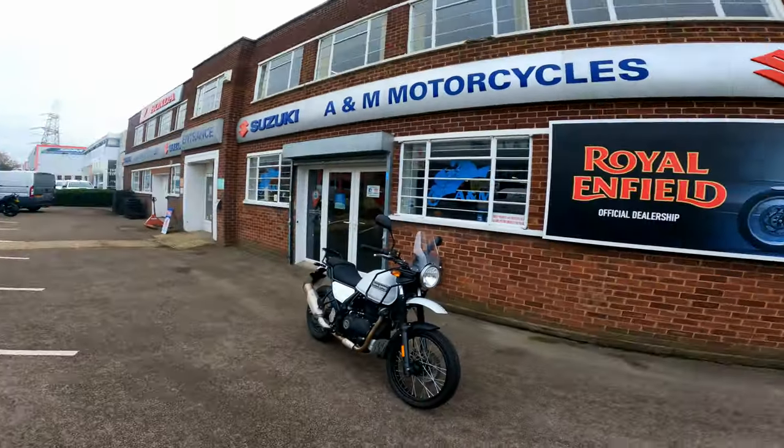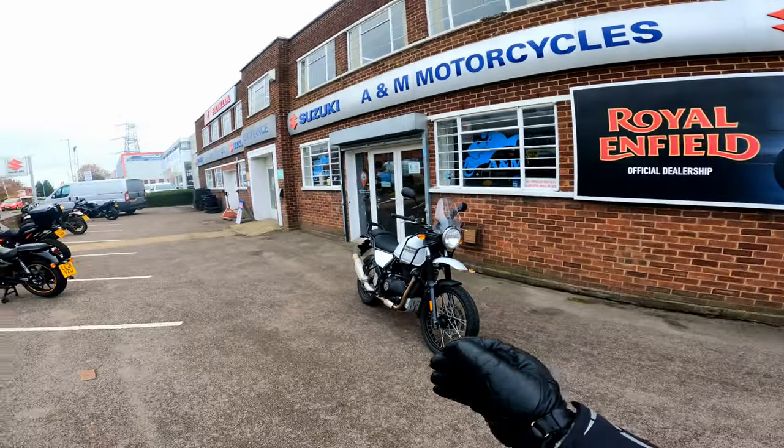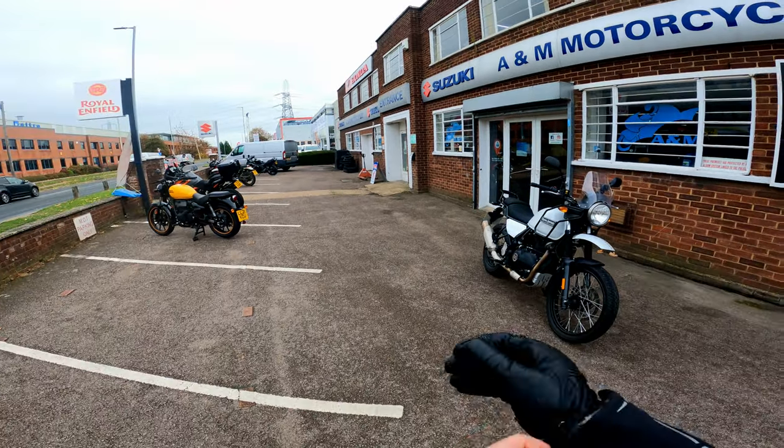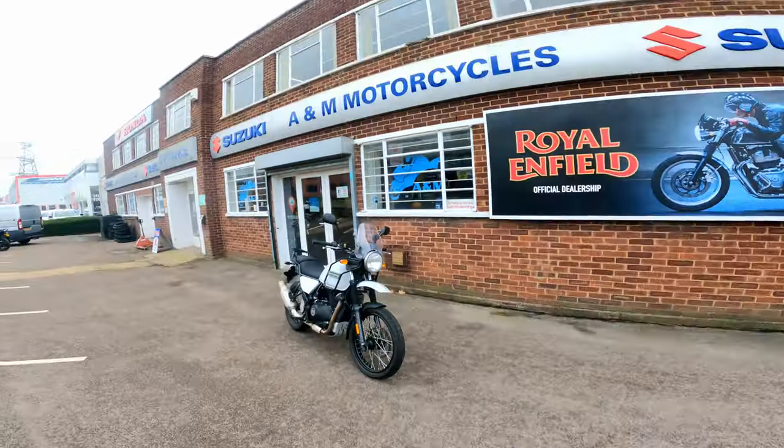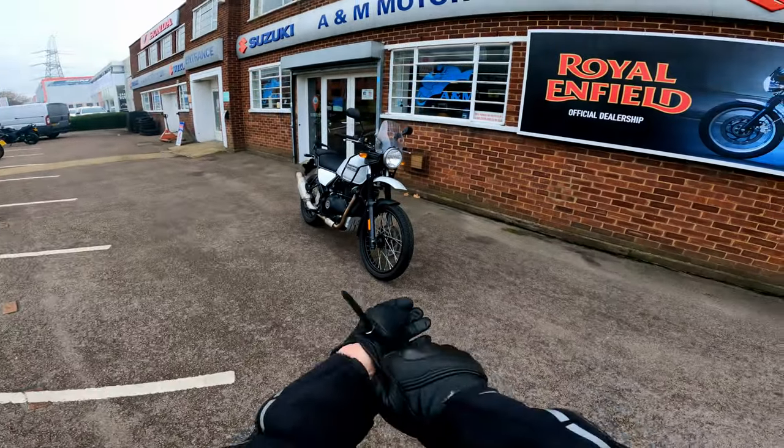Good morning, afternoon, evening ladies and gentlemen. I'm at AMN Motorcycles in Letchworth. They are a Suzuki dealer, as you can quite clearly see. And they also stock Royal Enfields.